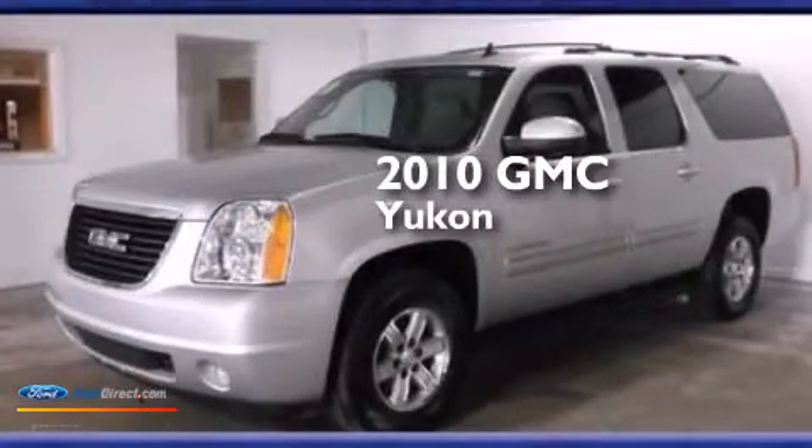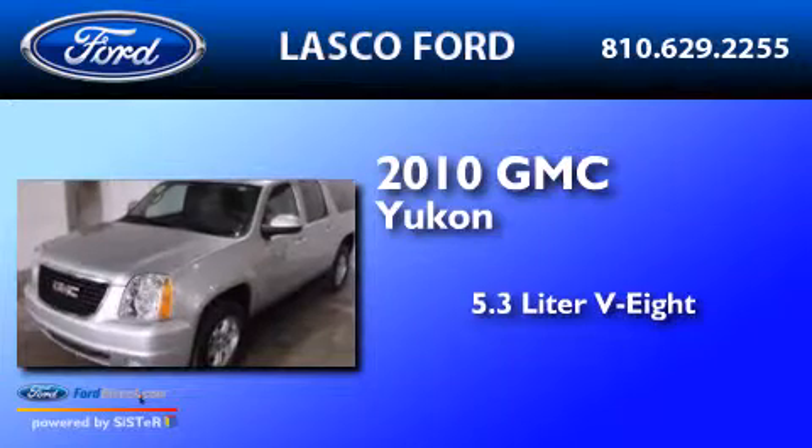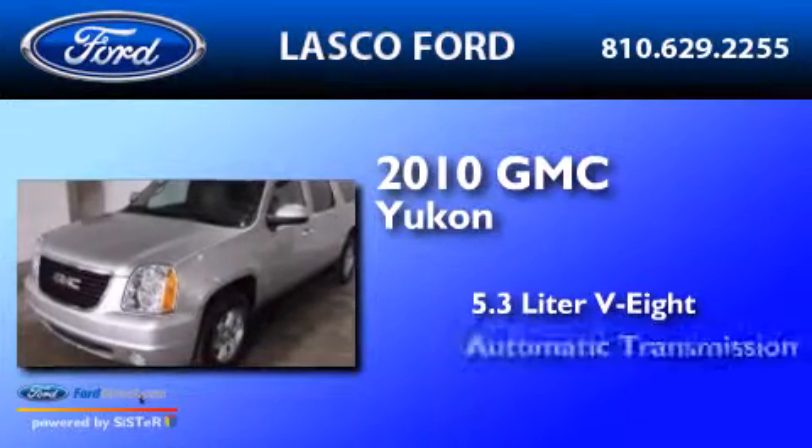This is a 2010 GMC Yukon. It features a 5.3-liter, 8-cylinder engine and an automatic transmission.